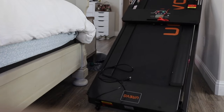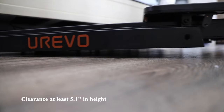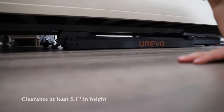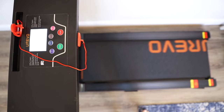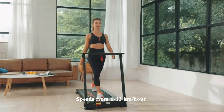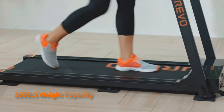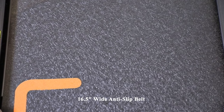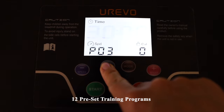If you're planning to store it underneath a couch or a bed, you just have to make sure the clearance from the floor to the top of the bed is at least 5.1 inches. This treadmill weighs 75 pounds and has a 2.5 peak horsepower motor providing speeds from 1 to 12 kilometers per hour. It supports weight up to 260 pounds, has a 16.5-inch wide anti-slip belt, and also has 12 preset training programs.